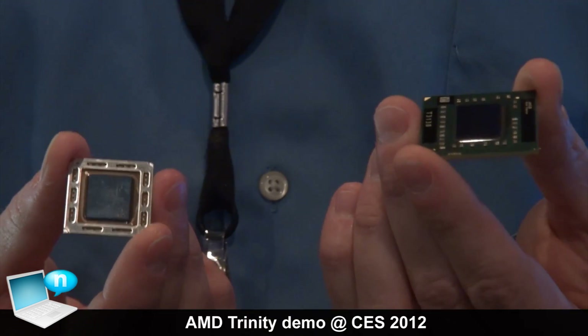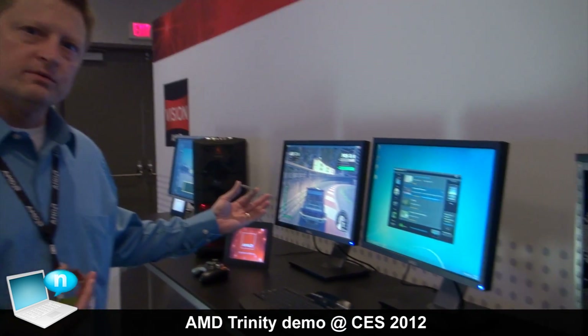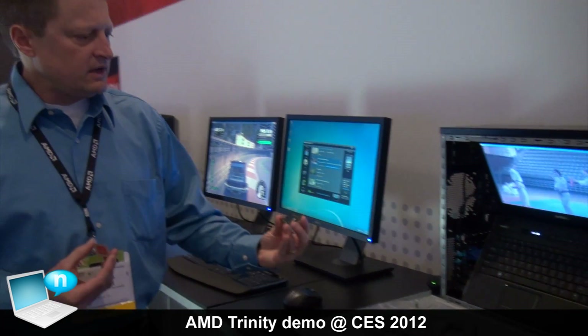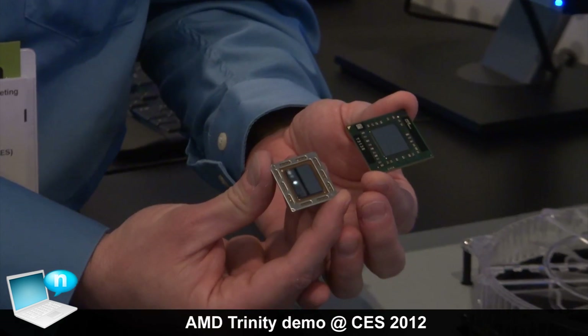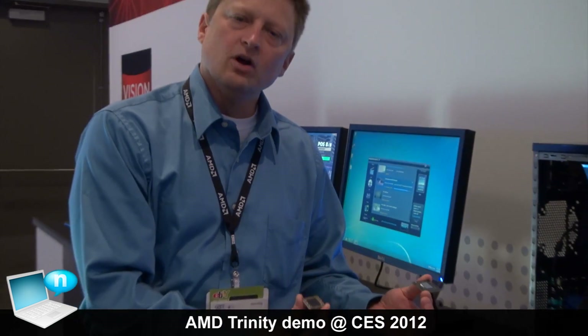The traditional socketed version will offer up to 50% more compute capability than our current A series solution. Our low-power 2012 A series APU will offer a similar performance to what you see today in our current A series. The demo we just showed you — playing the high-end DirectX 11 game, converting video, and running a movie — is being run off of the traditional socketed 2012 A series APU. Two different versions, both extremely powerful and built for mainstream notebooks and ultra-thin notebooks.